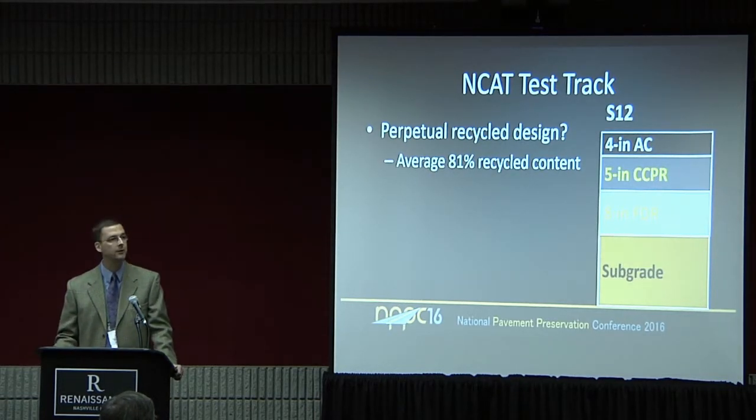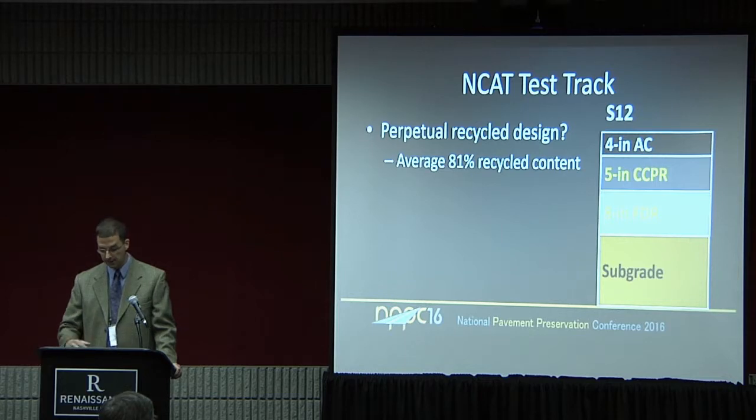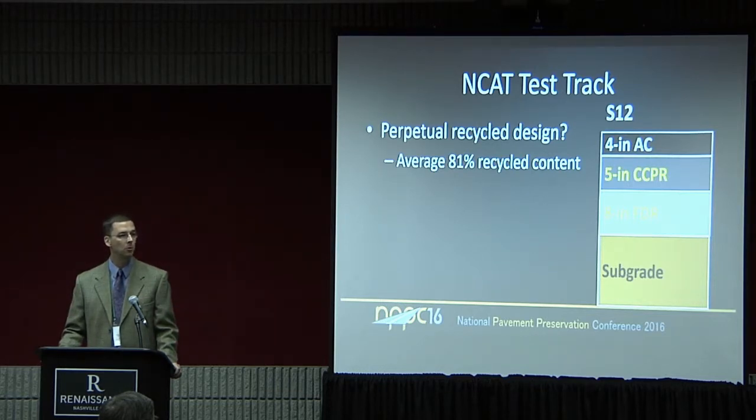Thinking more about section S12 at the NCAT track: if we take the amount of RAP used — the upper SMA layer had about 15% RAP, the bottom dense-graded asphalt layer about 30%, the CCPR is 100% RAP, and the FDR was the existing aggregate base so it's also 100% recycled material — averaging all that together, this section has an average of about 81% recycled material. If you think about rebuilding or constructing new sustainable pavements, I think this is a great opportunity. In addition to the strain data, I think we may have a perpetual design from this.